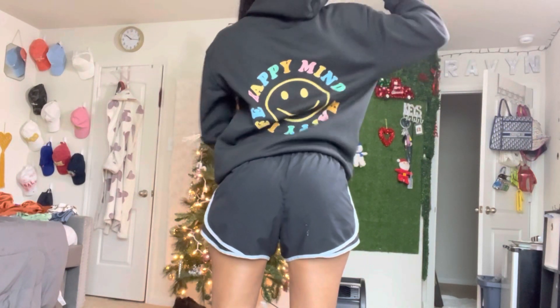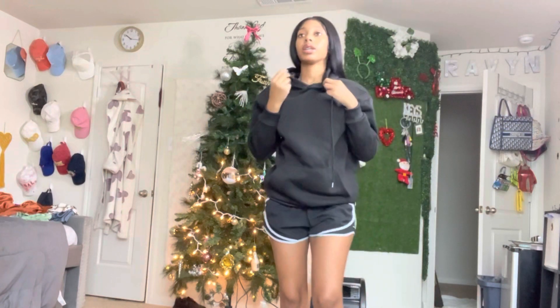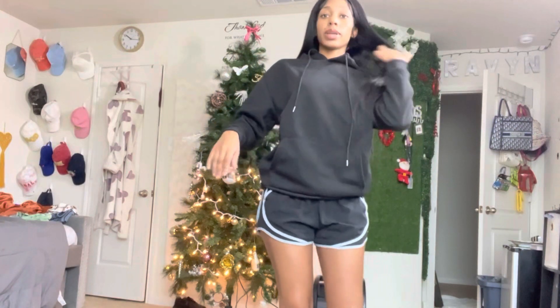Happy mind happy life — I'm really messing with this hoodie y'all. On a cool little day I'll put on some jeans and throw this hoodie on with some cute little Nikes. I really feel like y'all should get this too.